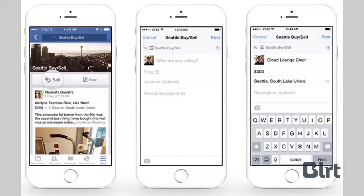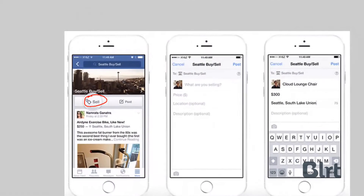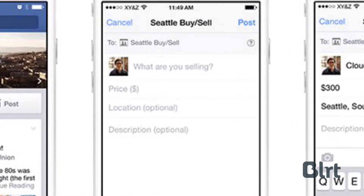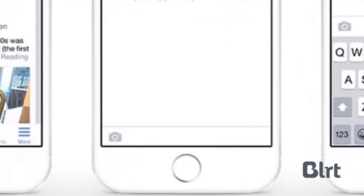Judging from this, it looks like there will be a sell button placed next to the regular post button. Tapping on that will allow you to give your listing a title, a price, a pickup or perhaps delivery location, and a longer description. Looks like this camera icon down here allows you to upload an image too.